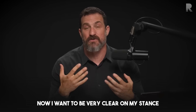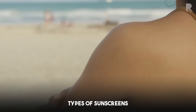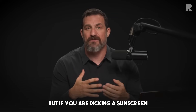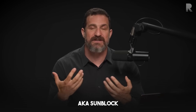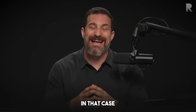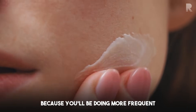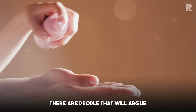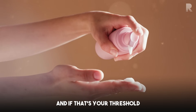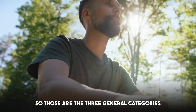I want to be very clear on my stance: if you need sun protection and the choice is to use those types of sunscreens occasionally versus no sun protection, probably better to just use them. But if you're picking a sunscreen where you'll be using it all summer or very frequently, it's probably best to go with a mineral-based sunscreen because of the more frequent application. Others will argue chemical-based sunscreens are fine if there isn't enough conclusive evidence they're problematic.